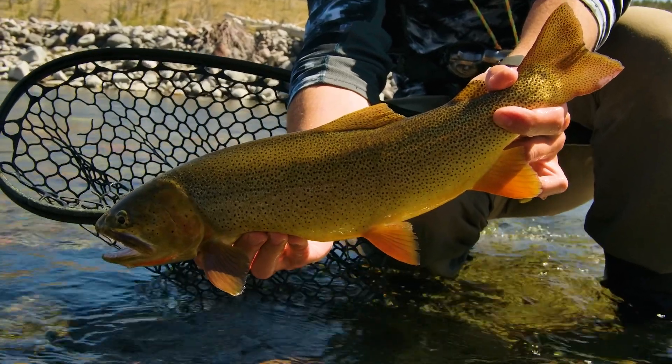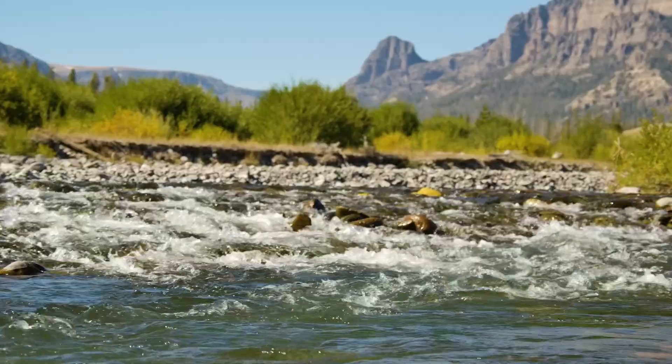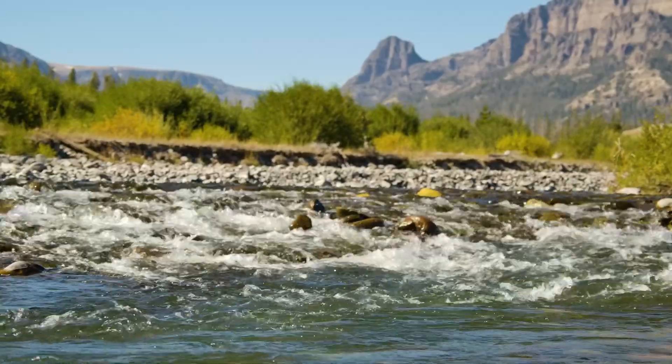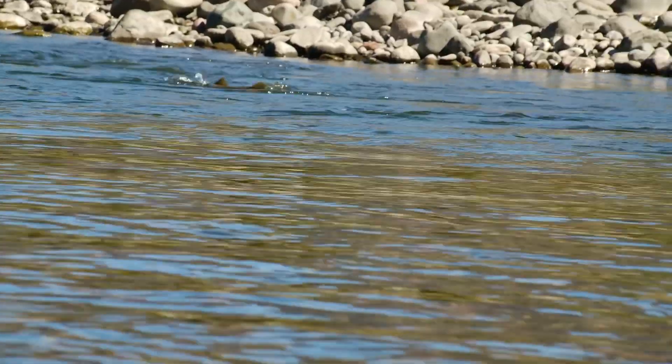Cutthroat trout, the state fish of Wyoming, is found throughout many of the state's clear, cold, and clean mountain streams and rivers. Due to the fact that cutthroat trout need pristine water conditions, they are considered an indicator species.